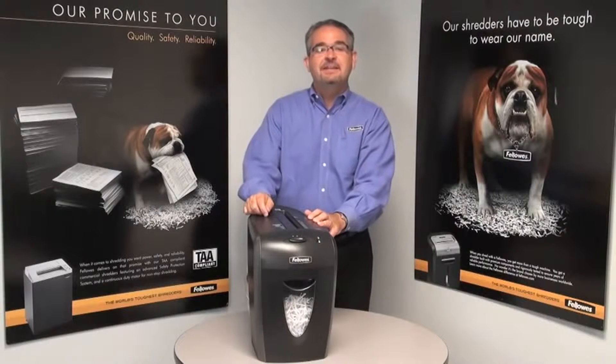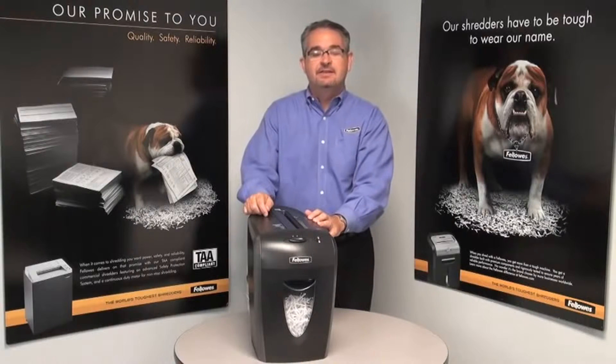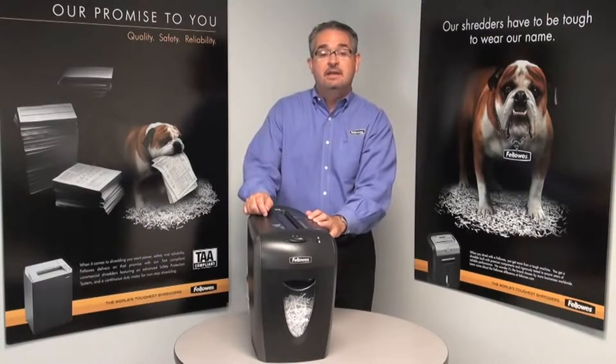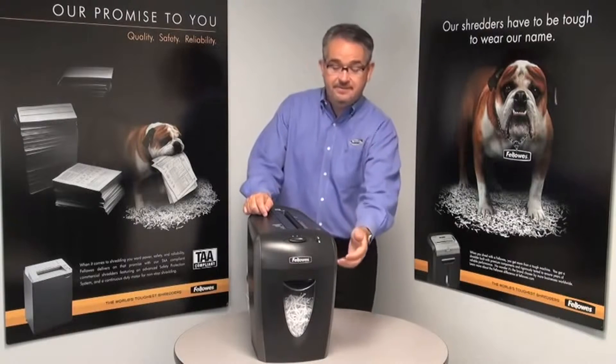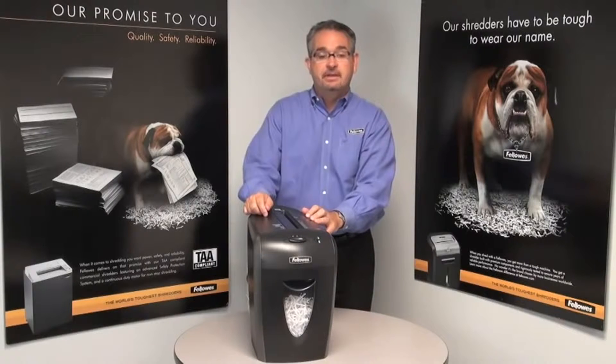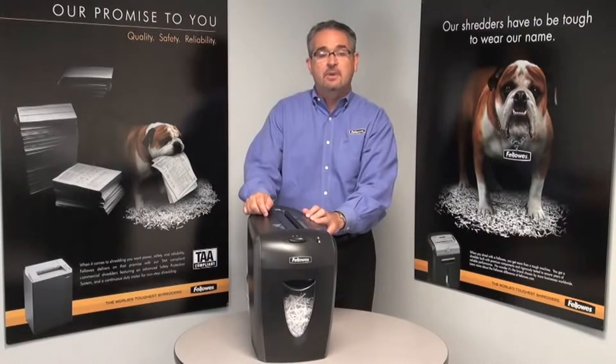Hi, I'm Mitch and this is the 59CB from Fellowes. This nine-sheet cross-cut shredder can shred staples and credit cards. It includes a four-gallon pullout bed and can shred continuously for five minutes before its cooling down period. It's ideal for personal and home office use.